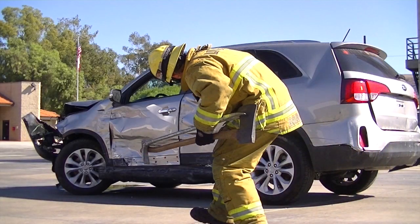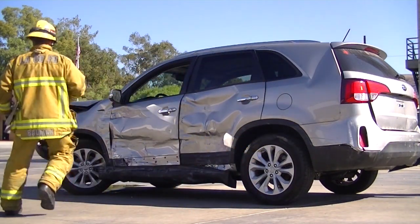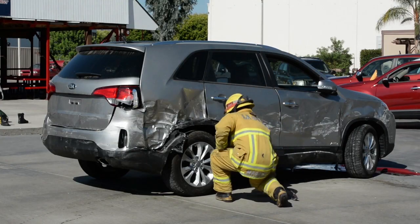As you approach the vehicle, keep in mind: look, listen, and secure. Look for any hazards, listen for signs of high pressure leaks. Secure the vehicle for movement.